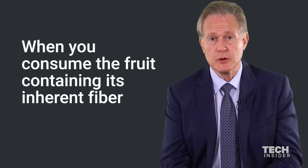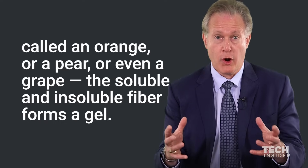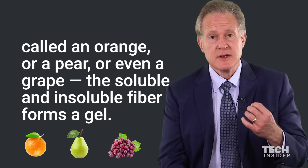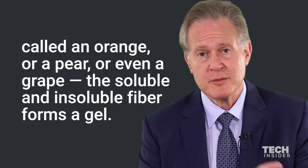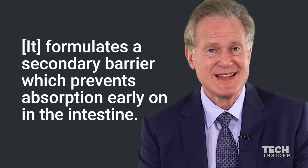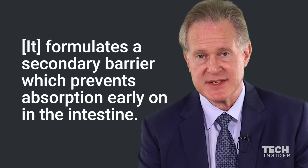When you consume the fruit containing its inherent fiber — called an orange or a pear or even a grape — the soluble and insoluble fiber forms a gel, a whitish gel on the inside of your intestine, which formulates a secondary barrier that prevents absorption early on in the intestine.